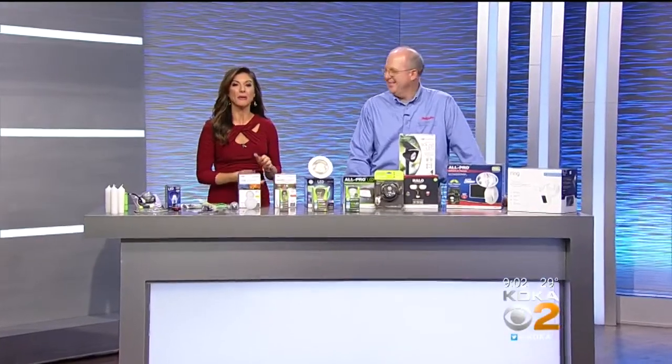Next week we get ready to fall back. Daylight saving time ends at 2 a.m. Sunday, November 4th — that is just next weekend. Our first guest this morning is here to help us keep safe during those longer nights ahead. Welcome Andy Amron of EV True Value Hardware.